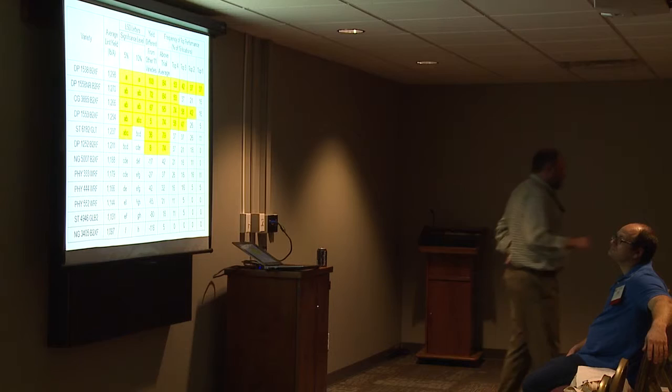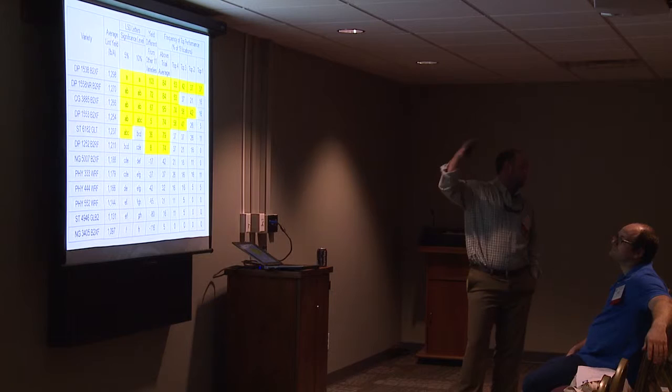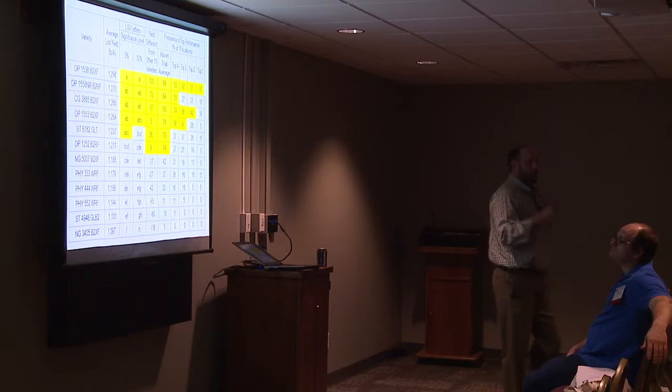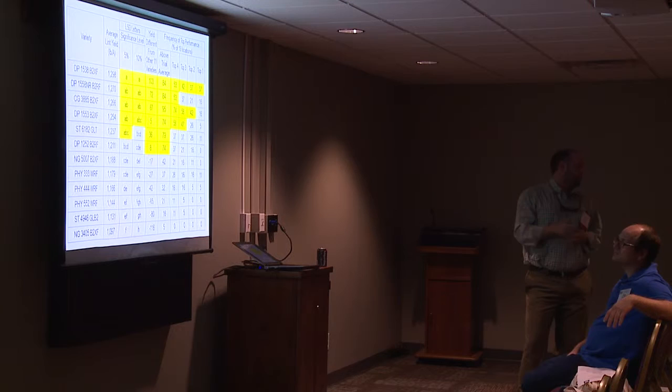Looking at data from last year, we've got varieties ranked by average lint yield across those 19 locations, sorted from high to low. If you look at the performance based on average lint yield, there are some differences, but the difference between number one and number twelve is about 200 pounds. With 19 locations and all those different environments, the differences you see are a lot more likely to be significant. Over the five years we've done this program, that difference between top and bottom has gotten more and more narrow.